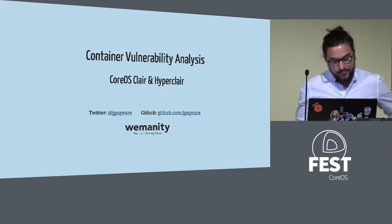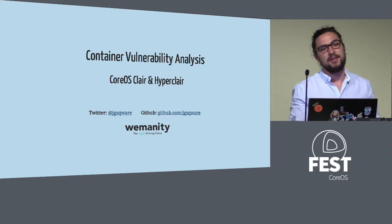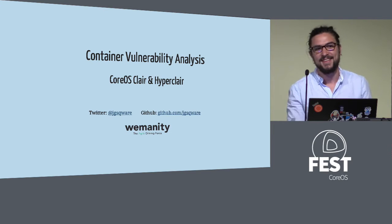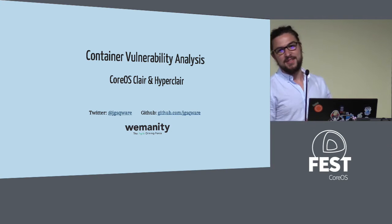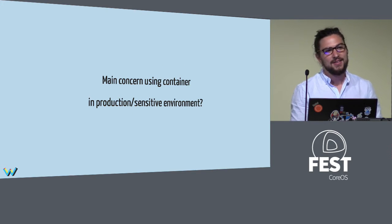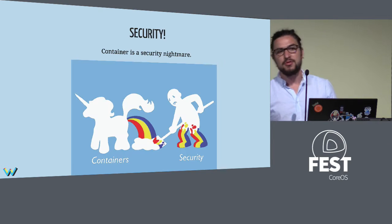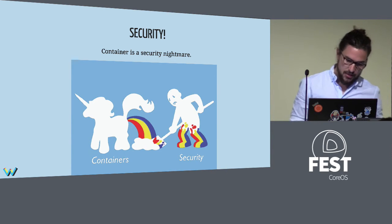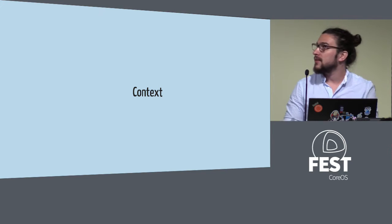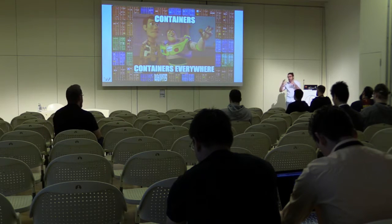So let's start with a question: what's the main concern when using containers in production sensitive environments? For sure, it's security. With every person in the bank I speak to about containers, the main concern was security. They don't want to use it because it's really a nightmare to use and to secure a container. There are many reasons for that. Now we have containers — a lot of containers. It's easy to deploy, easy to push everywhere, and easy to put a lot of things inside.